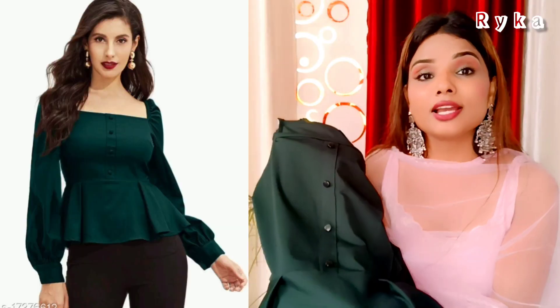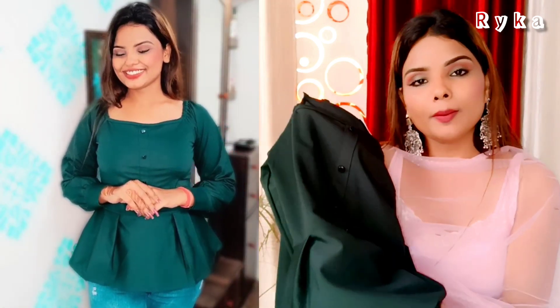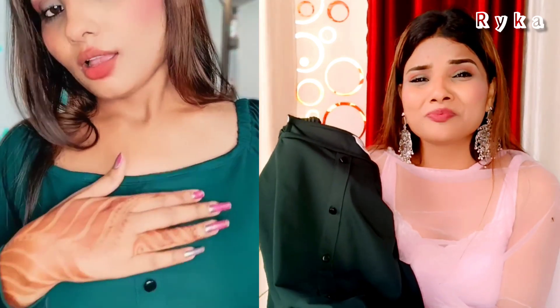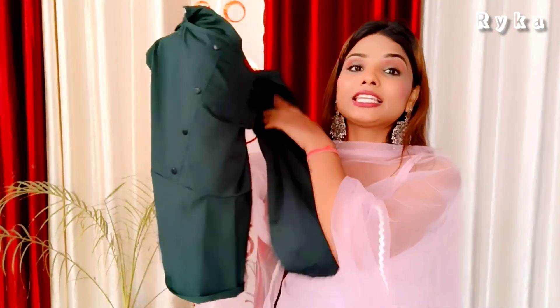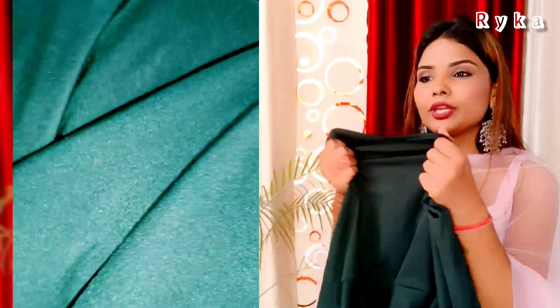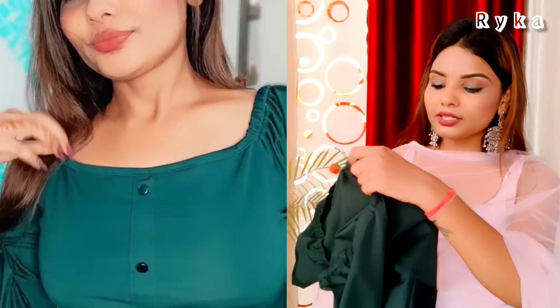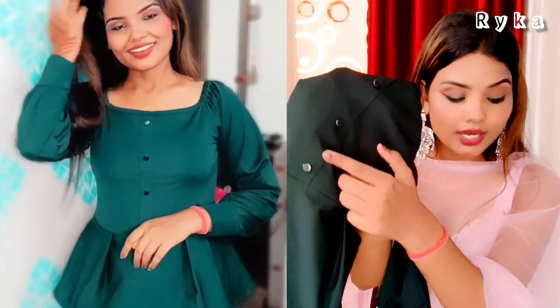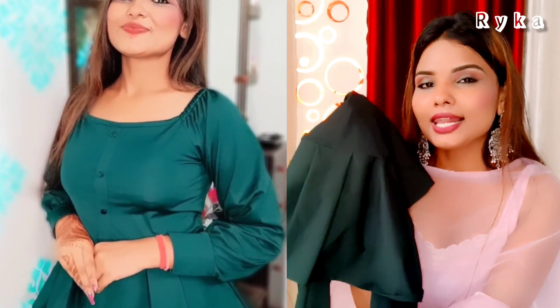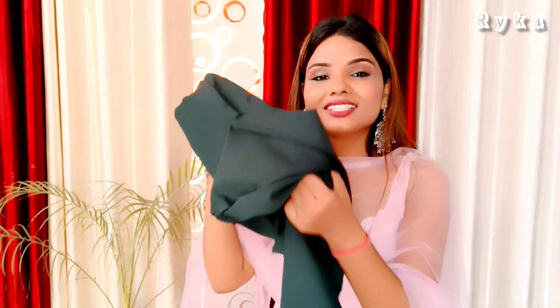This top is green and very elegant. The neck is a nice style and the shoulder is very deep. It will pair well with pants and jeans. The fabric is a lacquer type — it is soft and a little stretchy. The front has buttons which add to the look. The price is a little more than ₹300, but it is not transparent and it looks very good.